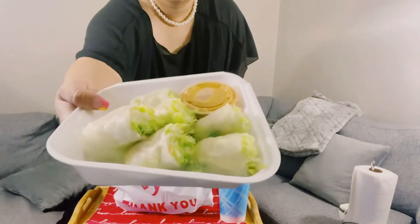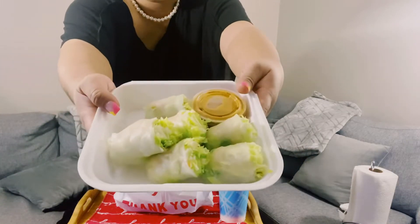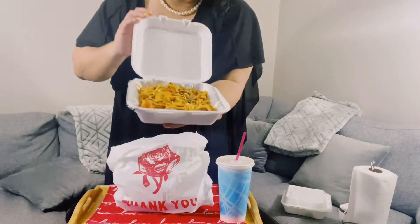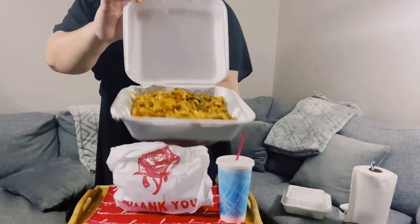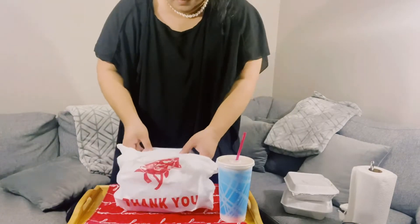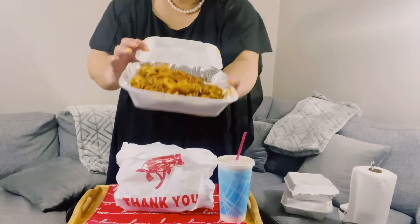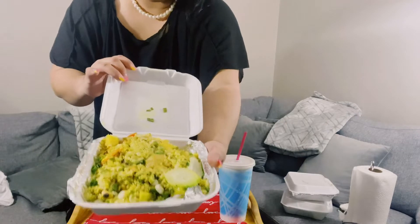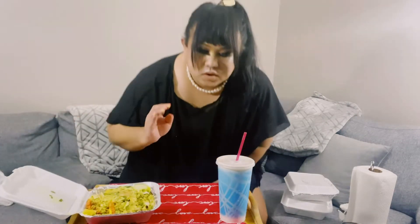First is this fresh spring roll — one of my favorites — shrimp. And then pad thai, shrimp pad thai. Oh, another pad thai — I ordered two. I love pad thai, maybe the second one is for tomorrow. And the shrimp fried rice. Oh my God, overwhelming, a lot of food.